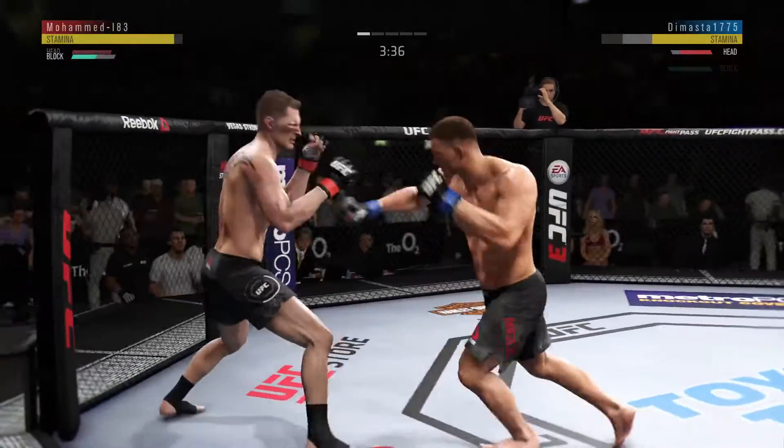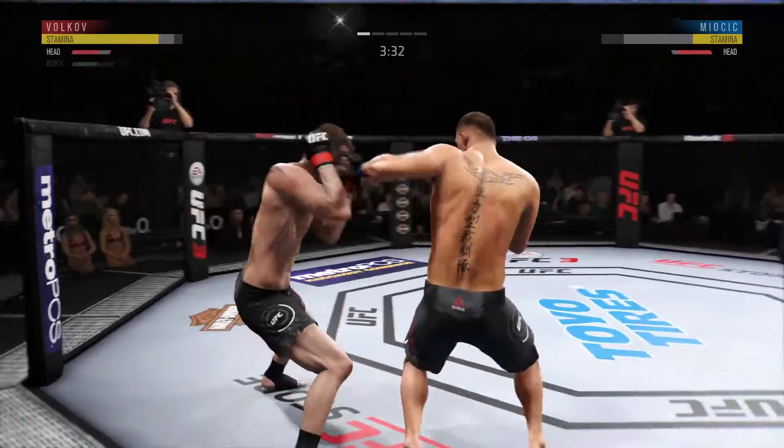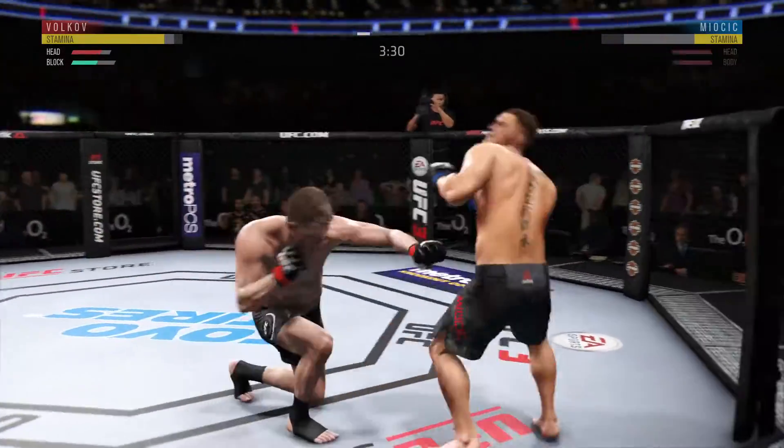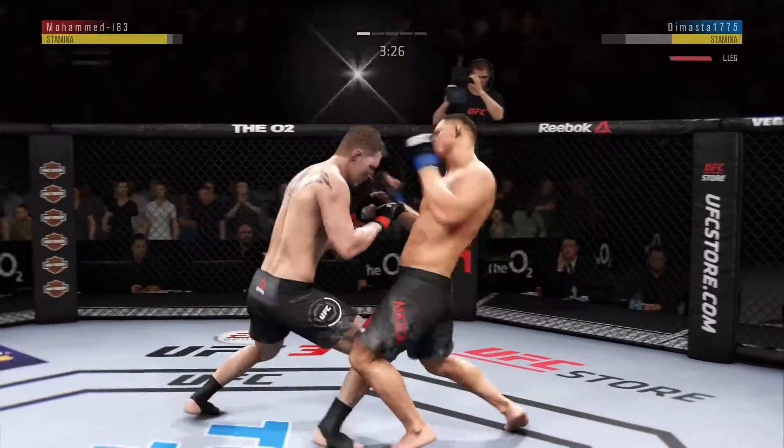The kick lands. Using his jab effectively here. Nice strike landed there by the heavyweight Mijic. Powerful shot to the body there. Nasty combinations here.